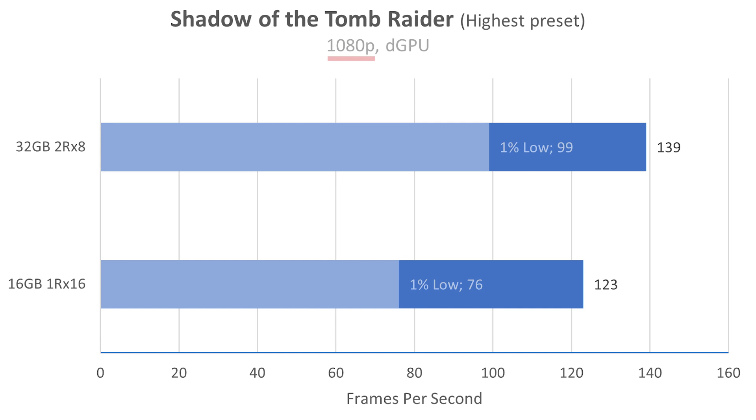Now at 1080p, just like I was saying, this is where the biggest difference is. I saw a bigger difference here than even Jared's Tech saw when he replaced the RAM in his Legion 5 Pro, and that was AMD. So it definitely does translate to Intel as well. We went from 123 FPS to 139, and our 1% lows went way up as well. But again, this is 1080p, which is not the native resolution of this laptop, nor was it really designed to play games at 1080p.